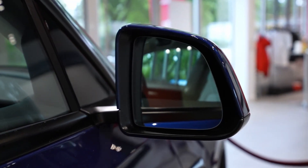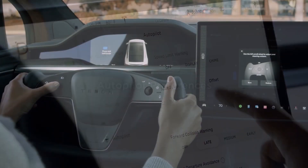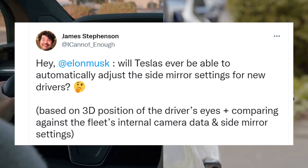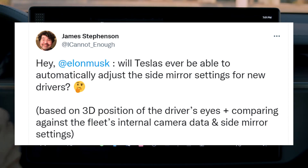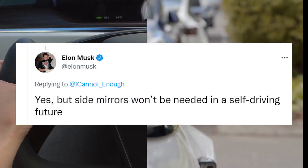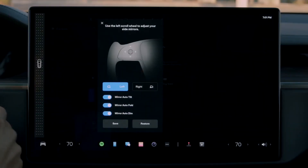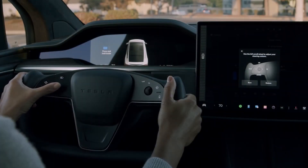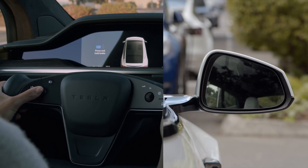Elon Musk hinted on Twitter that Tesla will add the ability to automatically adjust each driver's side mirrors. The tweet was in response to Twitter user James Stevenson, who asked the CEO directly whether Tesla's will ever be able to automatically adjust side mirror settings for new drivers based on the 3D position of the driver's eyes, plus comparing against the fleet's internal camera data and side mirror settings. Musk responded: 'Yes, but side mirrors won't be needed in a self-driving future. That said, we will add auto-configure to side mirrors.' Musk also noted that mirrors cause about a 5% reduction in highway range. Tesla's side mirrors currently have auto-tilt, auto-fold, and auto-dimming, so automatic configuration seems like the logical next step.